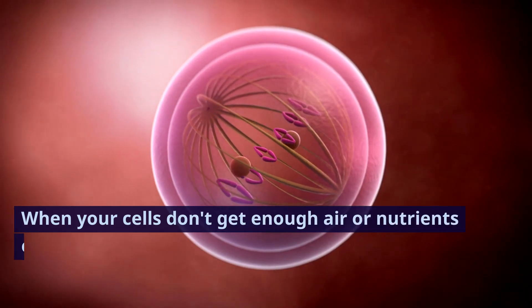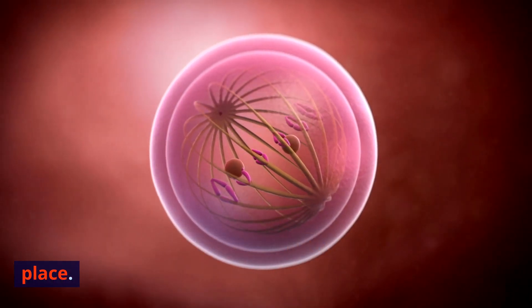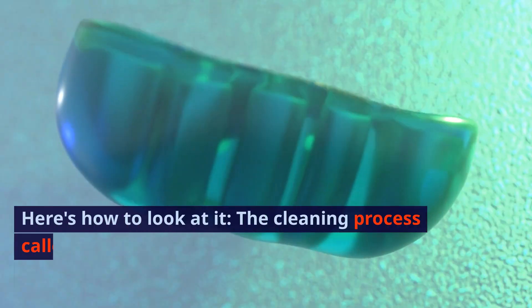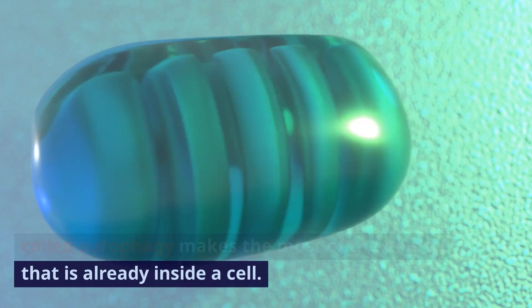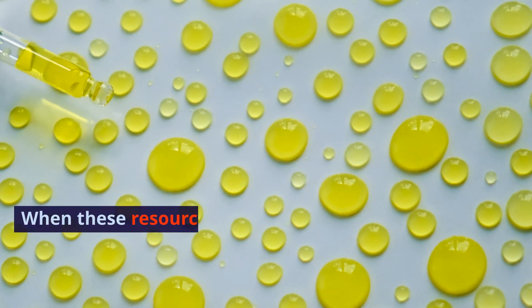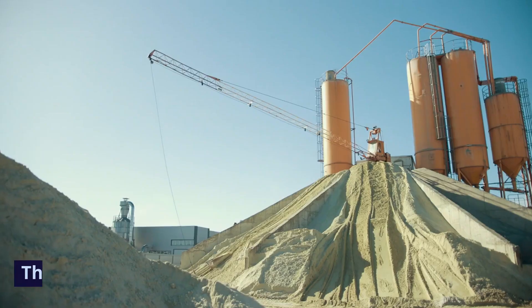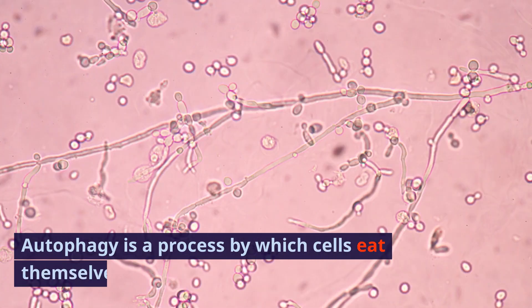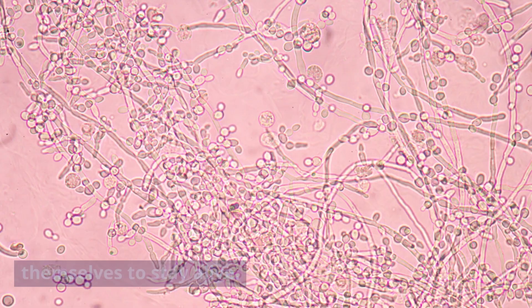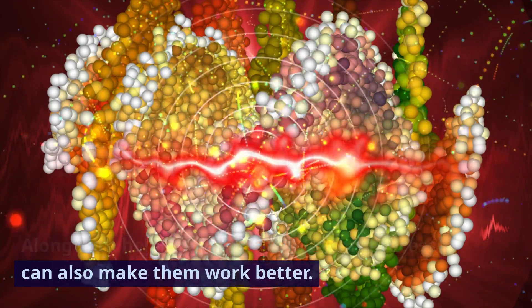When your cells don't get enough air or nutrients, or are damaged in some way, autophagy takes place. The cleaning process called autophagy makes the most of the energy that is already inside a cell. When these resources aren't coming from outside sources, your body has to make the most of them, which speeds up the process. Autophagy is a process by which cells eat themselves to stay alive, and along with helping cells stay alive, this process can also make them work better.